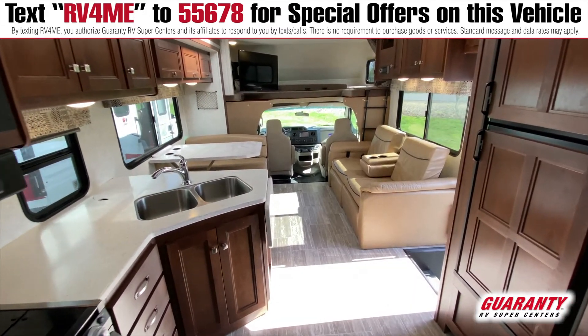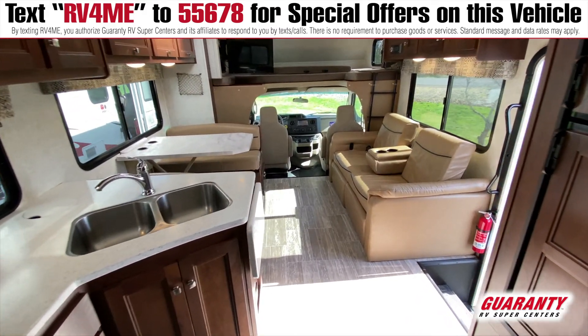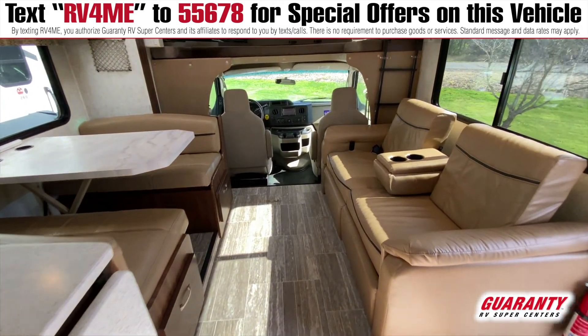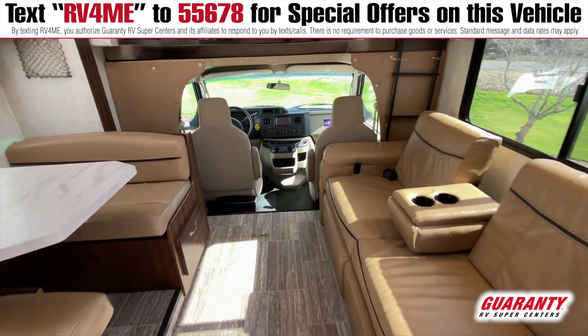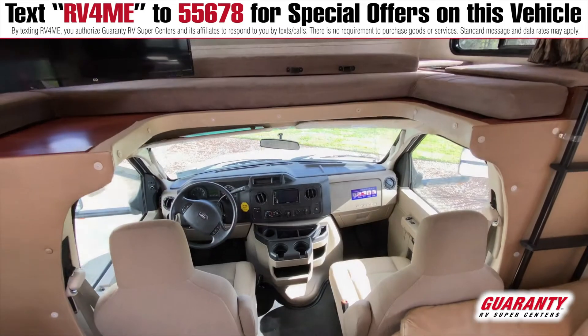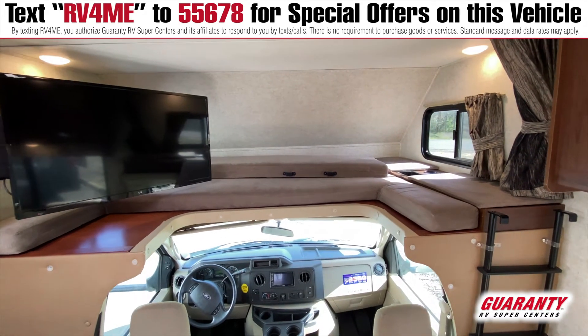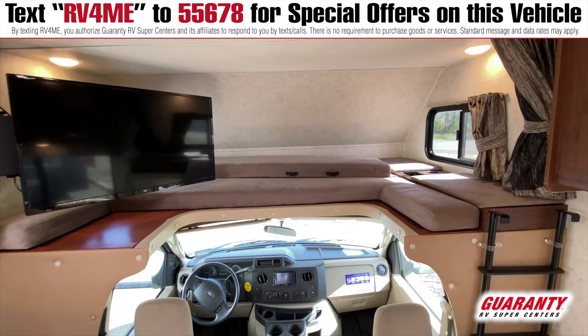Now that we're inside, from front to back you can see it has an open cab over with plenty of space to fit two adults or plenty of children. It also has an integrated 40-inch television, an integrated DVD player, and stereo.